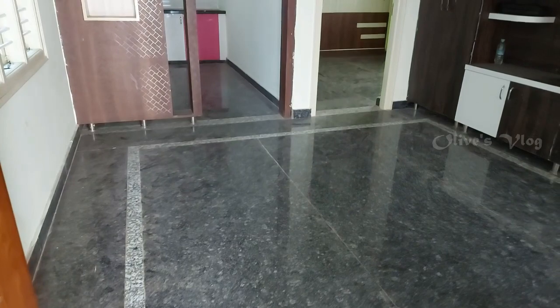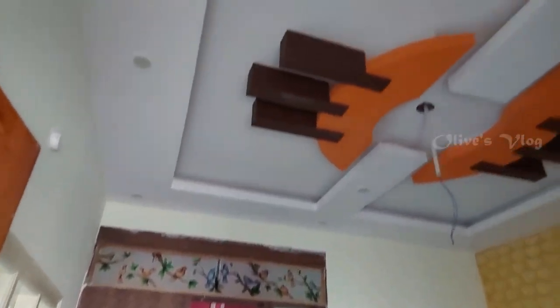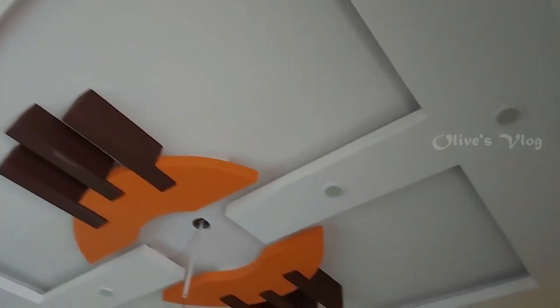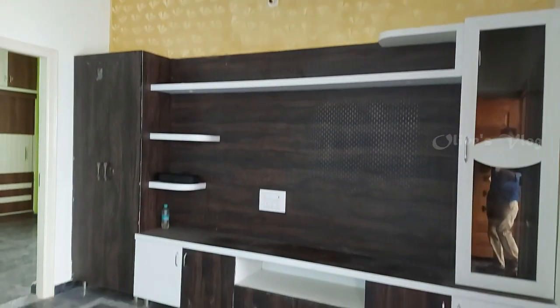This is the living area. Here we have POP false ceiling with LED lights. This is the TV unit.